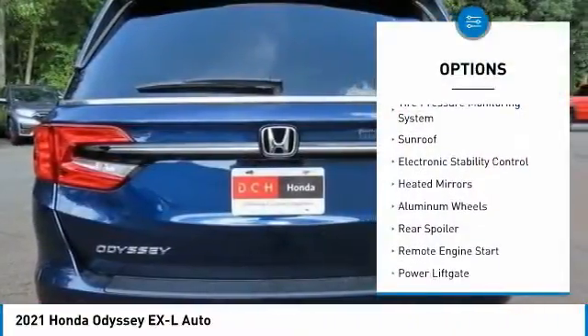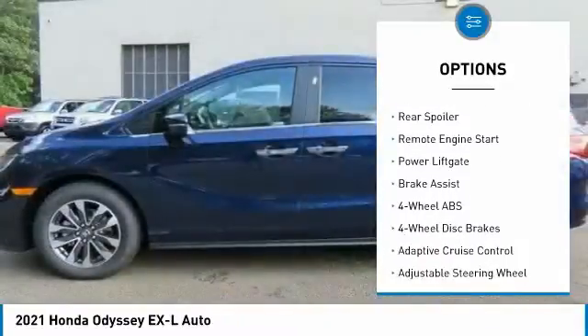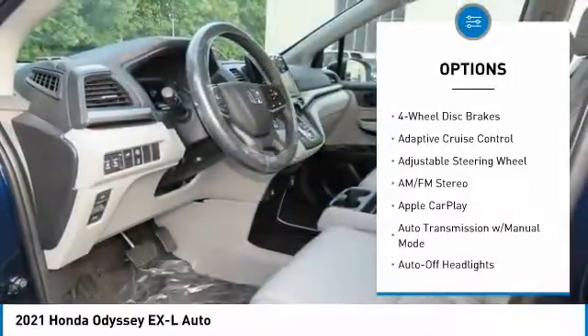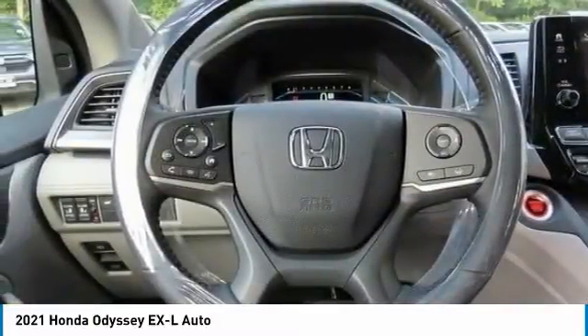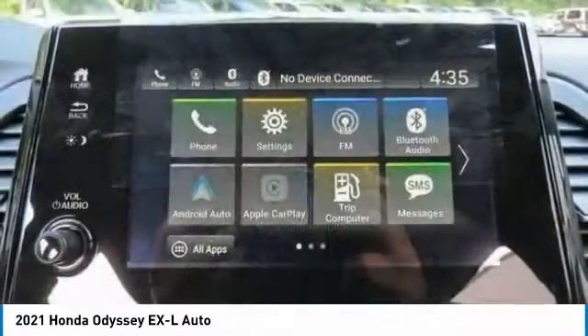Here are some of this vehicle's great options: tire pressure monitoring system, sunroof, electronic stability control, heated mirrors, aluminum wheels, rear spoiler, remote engine start, power liftgate, and brake assist. A vehicle like this doesn't come along every day — come in and get it before someone else does.